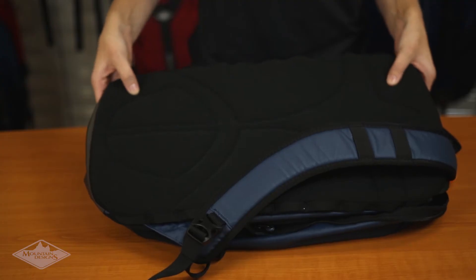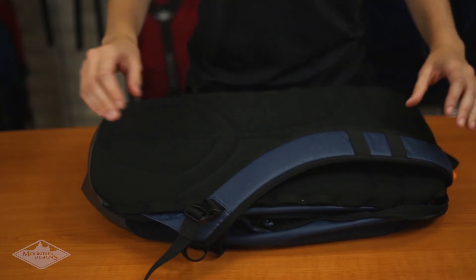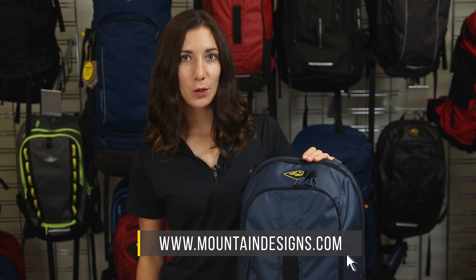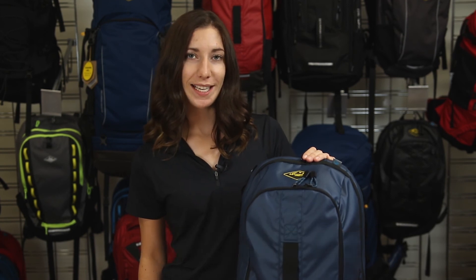To keep you cool and comfortable, the Jet Set has a padded back panel, a cushioned harness and padded air mesh shoulder straps. Travel, study, commute or get into the outdoors with this 16-litre Jet Set day pack.